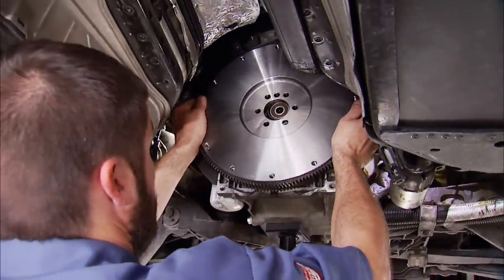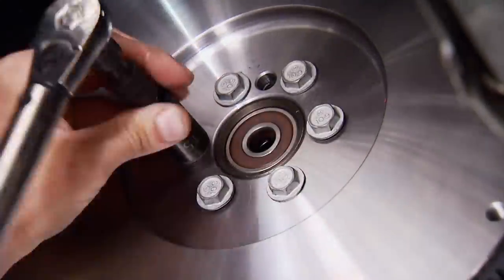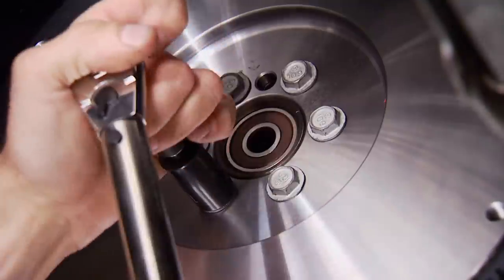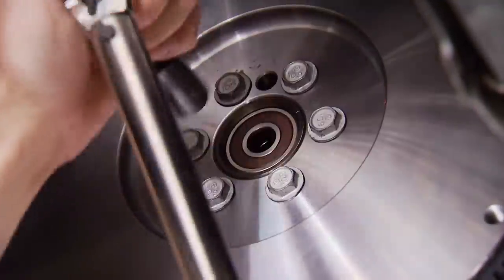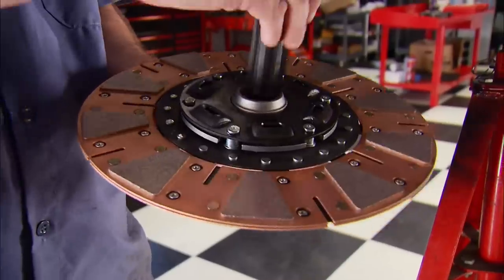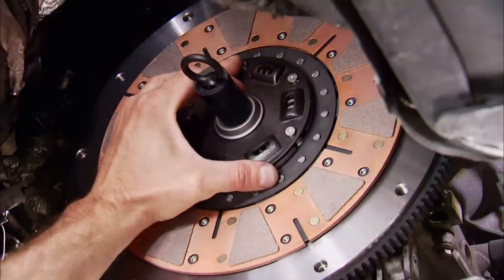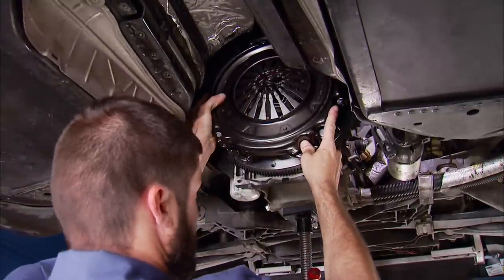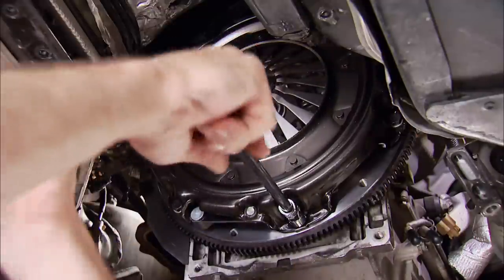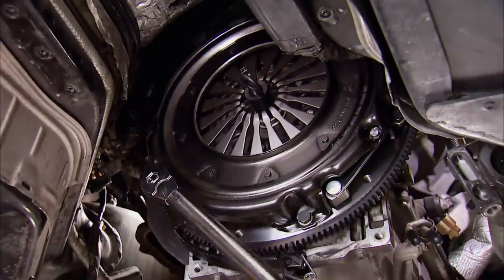First to go back on is the billet flywheel. American Powertrain sends new hardware, so make sure to use it. The torque sequence is done in three passes: first 15 pound-feet, then 37 pound-feet in the same pattern, and the final pass at 74. Using the alignment tool, the disc can be positioned on the flywheel, followed by the pressure plate. Tightening in an even pattern in small increments allows the pressure plate to have an even load and no binding applied during installation.